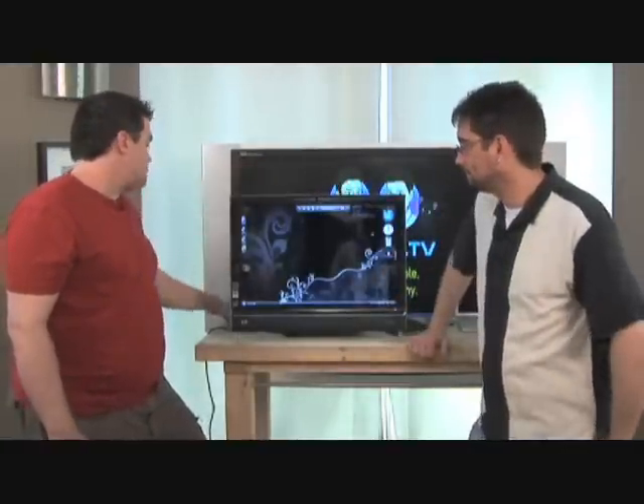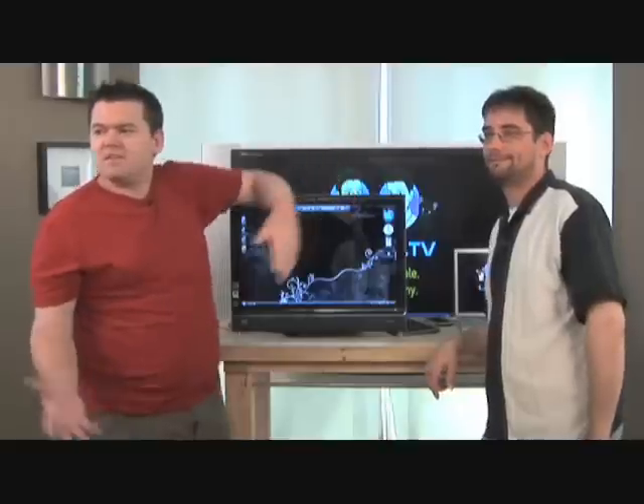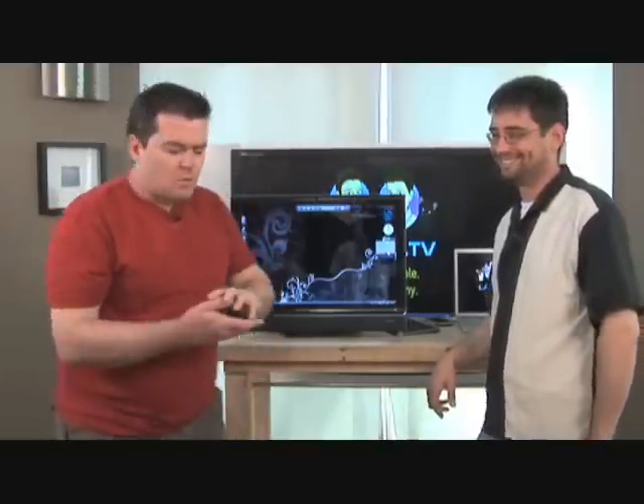So it's got a wireless keyboard, as you can see, and it comes with a wireless mouse — which you've lost. That's okay. Here we go. So the wireless mouse as well.